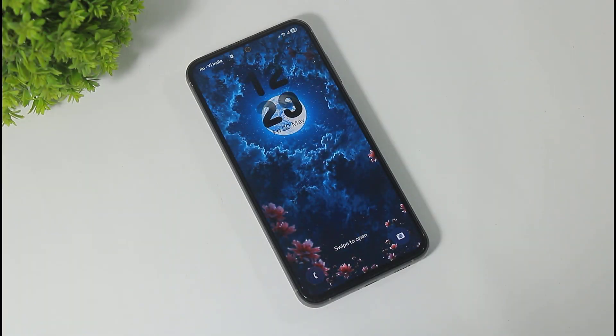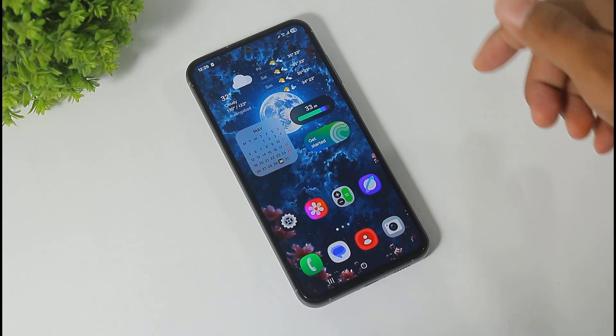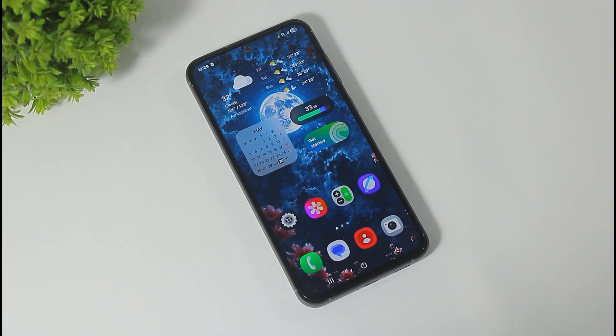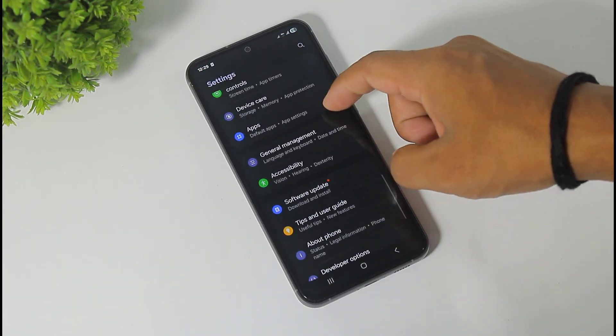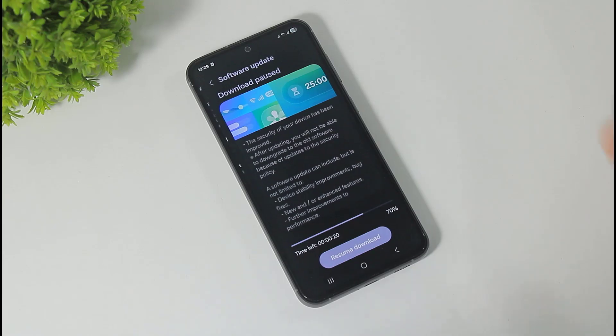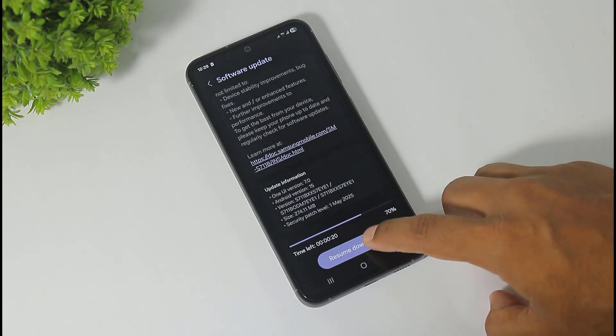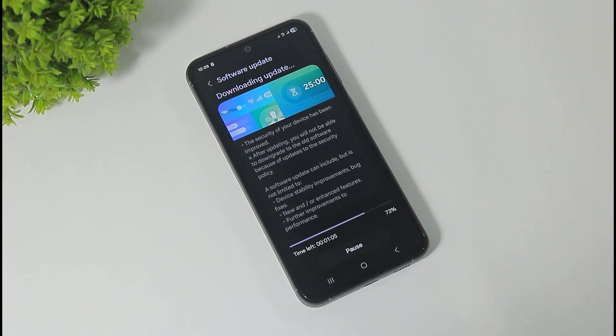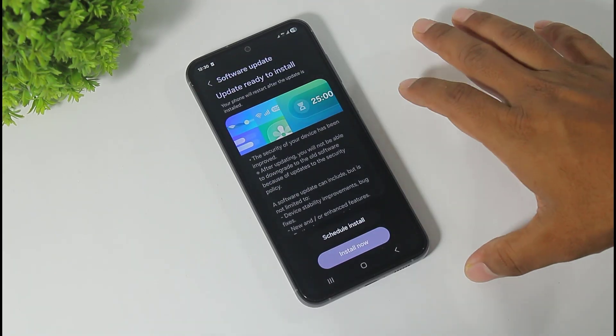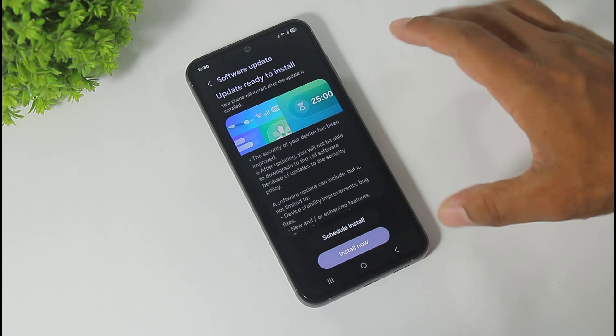Hey, what's up guys, I'm Shubham. My S23 FE received a May security patch update. This security patch update is 274 MB in size, and it's a pure security patch — no new features added on this update. Now I'll install this update.